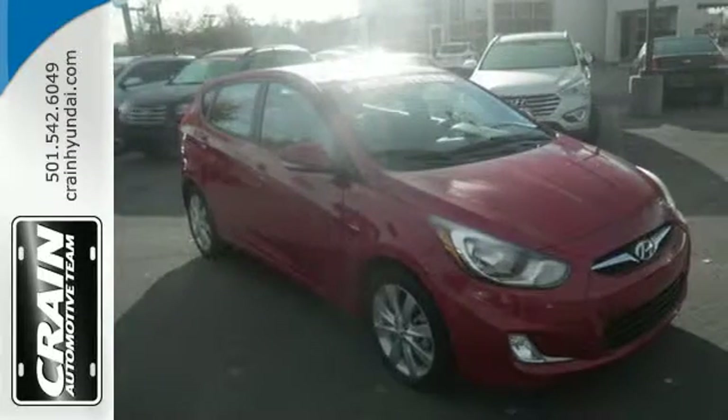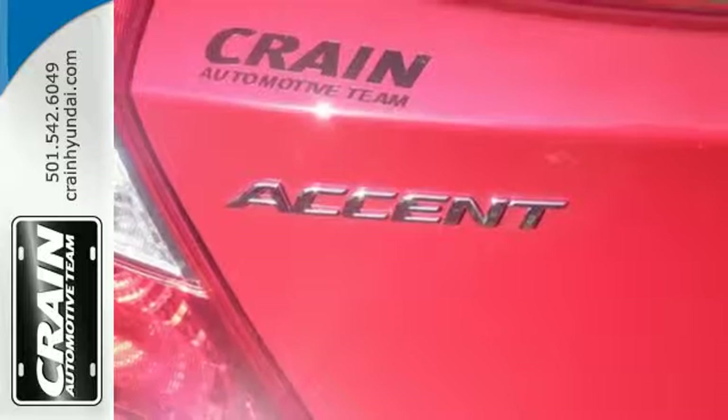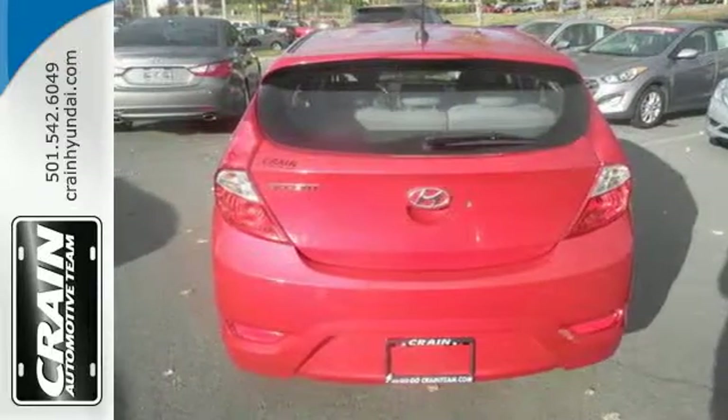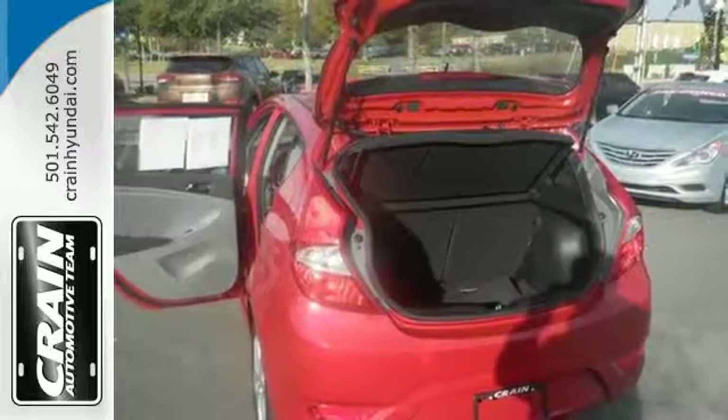You'll love your options with the MP3 decoder and the CD player, and you'll save big time at the pump as you get up to 40 miles per gallon highway. We've got you covered everywhere, including safety — brake assist, stability and traction control, and multiple airbags all come standard.